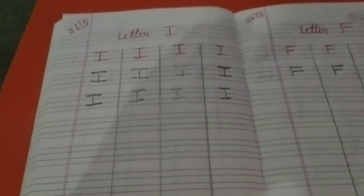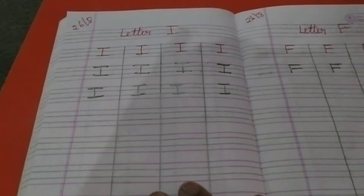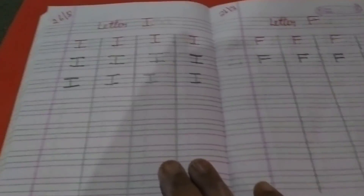So you have to write the full page. In this class I have taught you two letters: one is I and the other one is F. You have to write the full page with this letter. Okay children, write neatly, write neatly and don't come out of the line. Thank you.